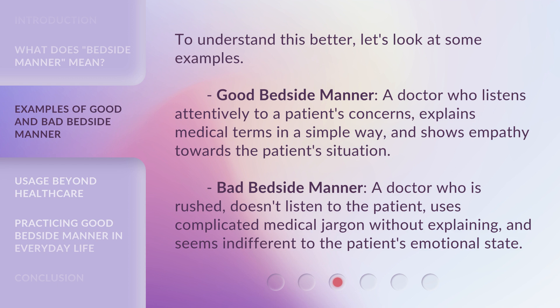Bad bedside manner: a doctor who is rushed, doesn't listen to the patient, uses complicated medical jargon without explaining, and seems indifferent to the patient's emotional state.